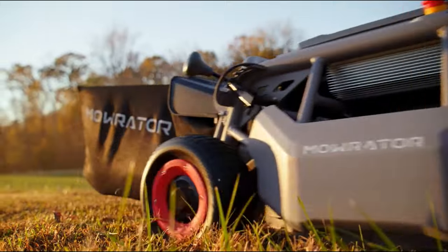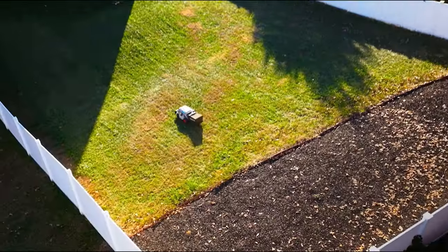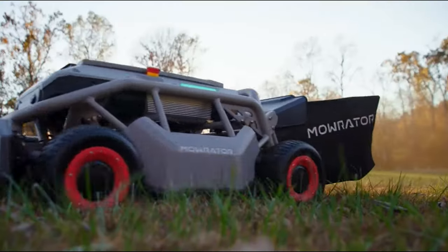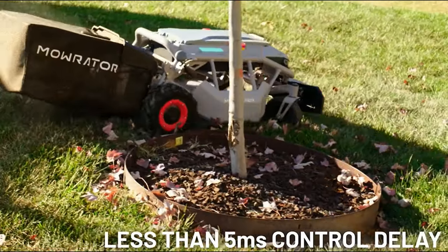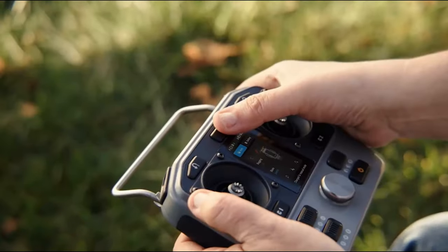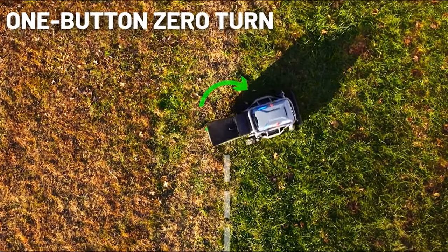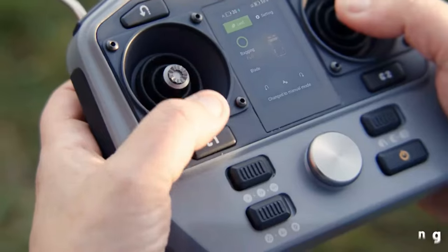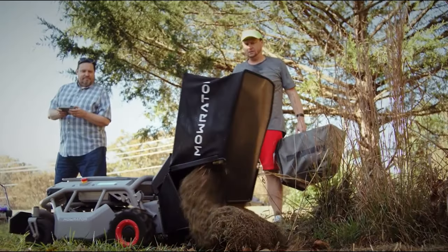Stop sweating over lawn mowing — everything becomes easy with the Mowrater S1, the world's first consumer-grade remote-controlled lawnmower. The remote is easy to use: sensitive, accurate, and always maintains a connection. Simply press a button and the S1 will mow a clean row of grass, then make a quick U-turn to start the next row. Moreover, emptying the trash is effortless — all it takes is a push of a button.